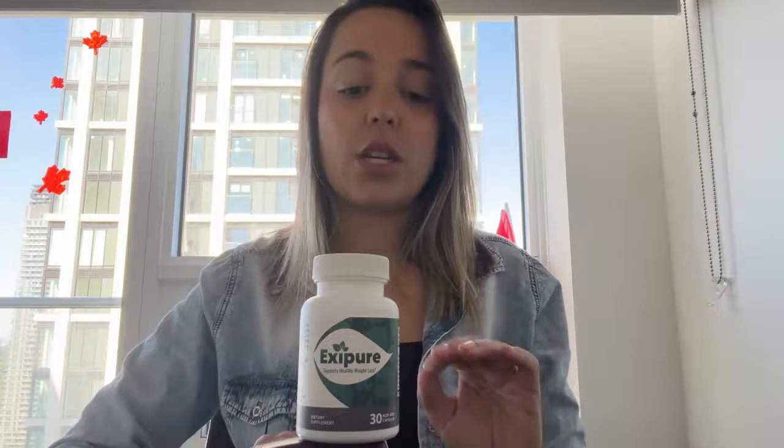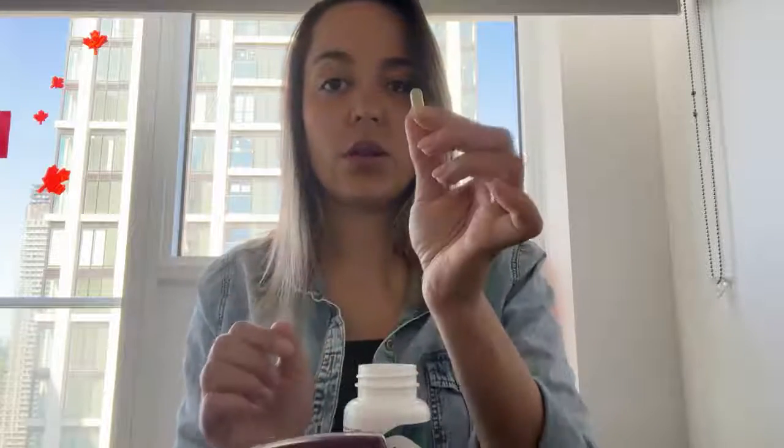Let me tell you a little bit about the treatment. This treatment is pretty easy — you're going to use one capsule every morning with a full glass of water. This is the capsule, so you're going to use one every morning.